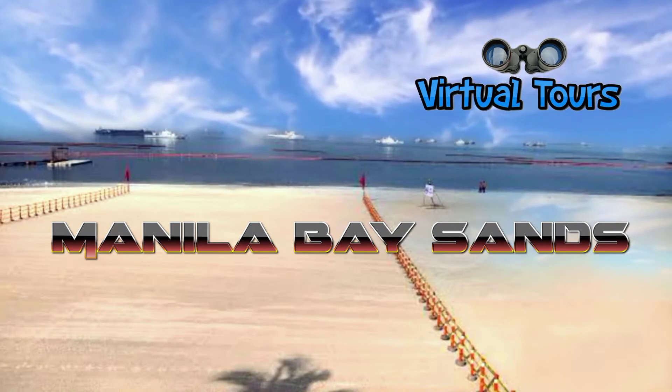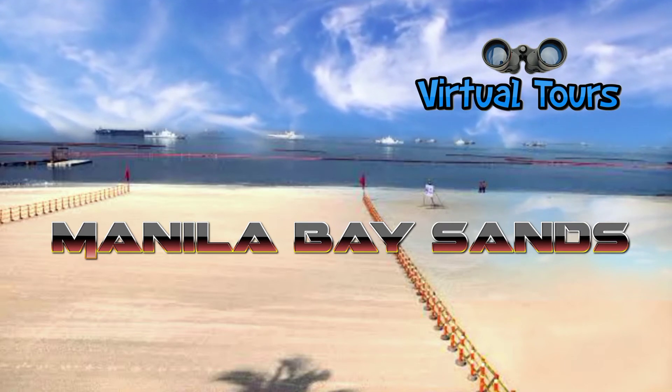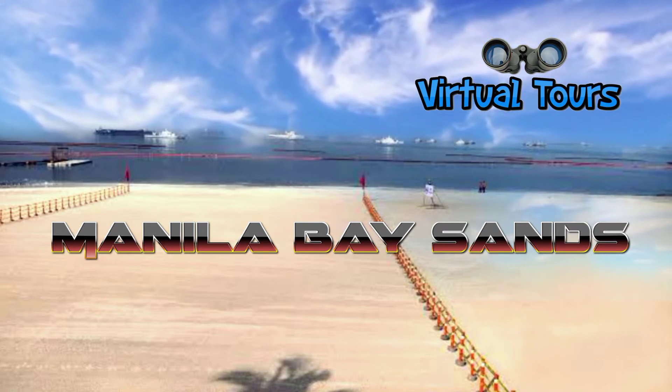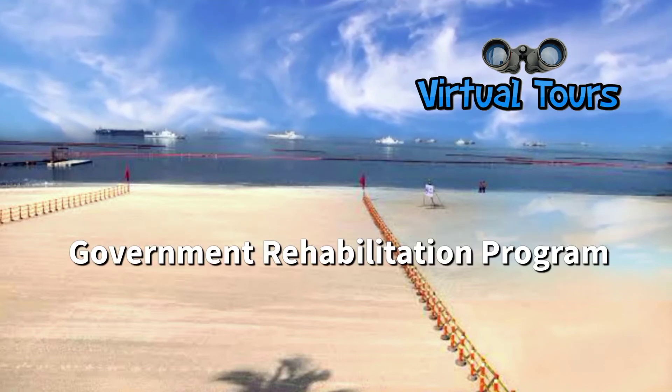Good day subscribers. Our virtual tour's featured topic for today is the Manila Bay Beach, or the Manila Bay Sands — a man-made beach located in Manila, Philippines, created through the process of beach nourishment.